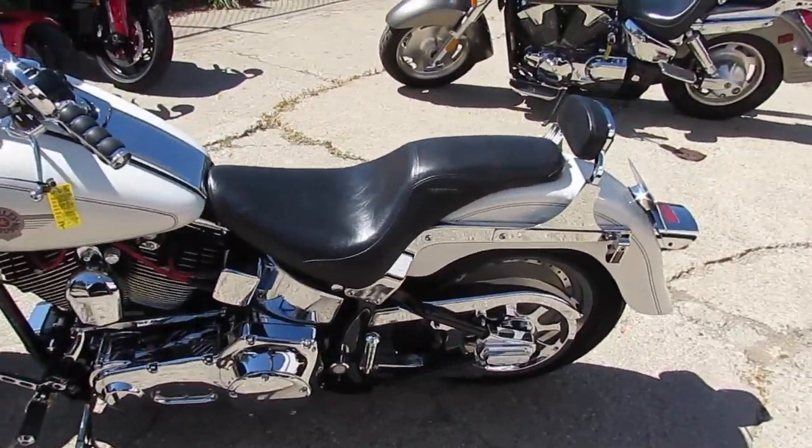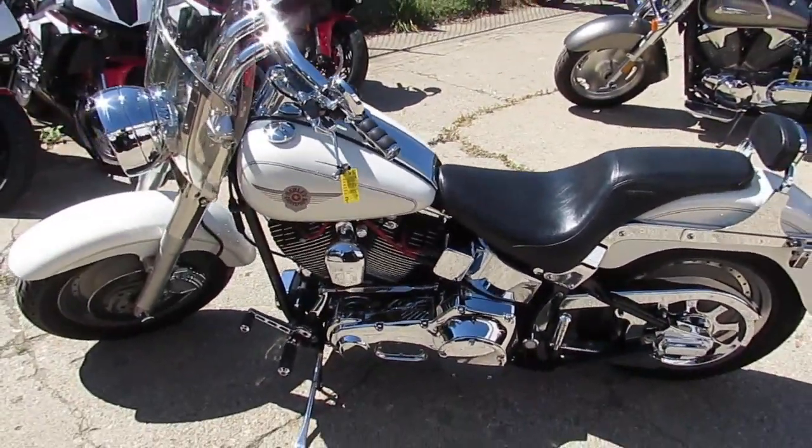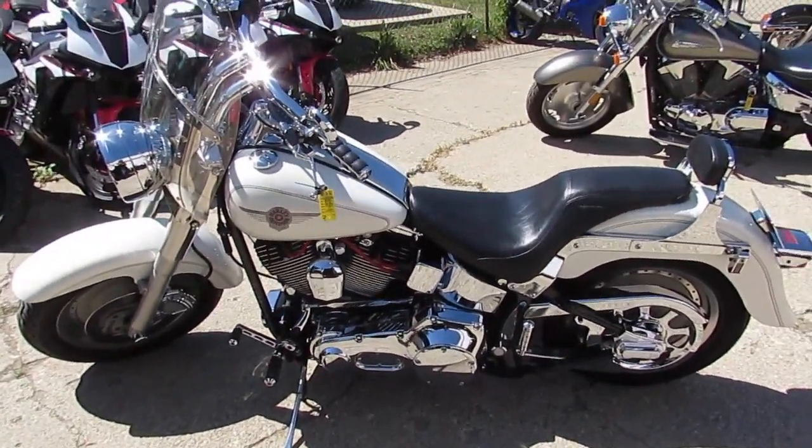No disappointments with this one guys, buy with confidence — it's ApprovalPowerSports.com. Call today and you can ride today.